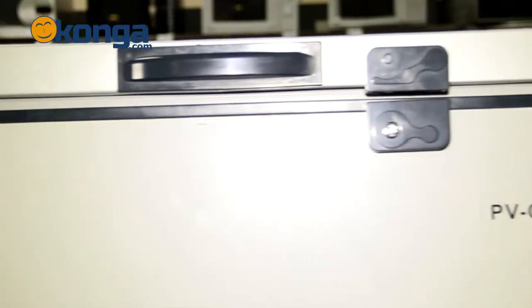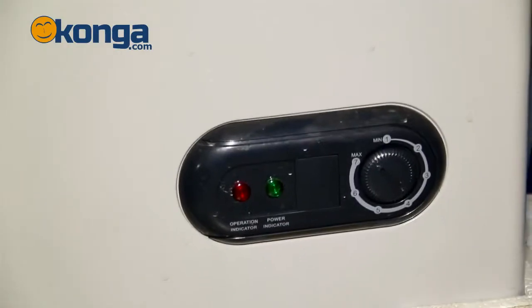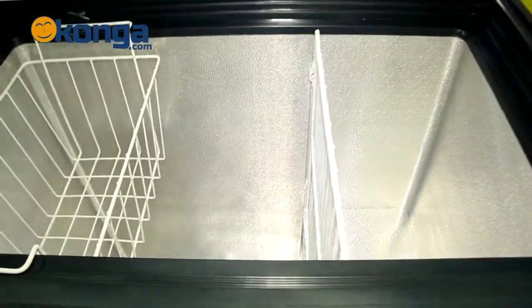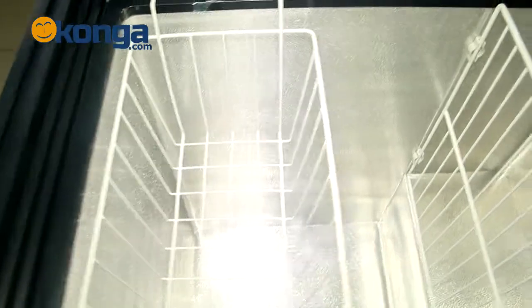Now it comes with a stylish handle, it has an adjustable thermostat for you to regulate the temperature whenever it's getting too cold, it also has a door light that comes on when you open it. It has a zinc coated interior that makes it last for much longer, works with low power consumption and has a 2 year warranty on it.